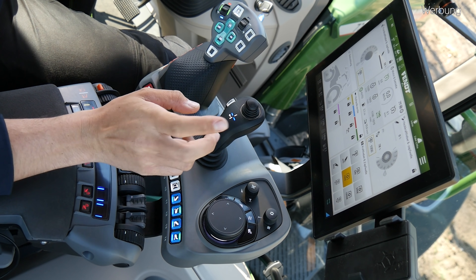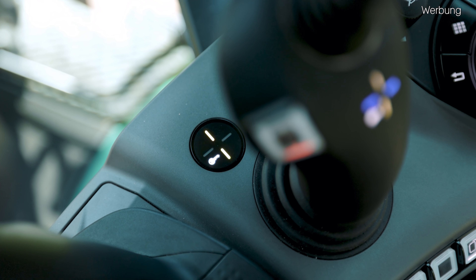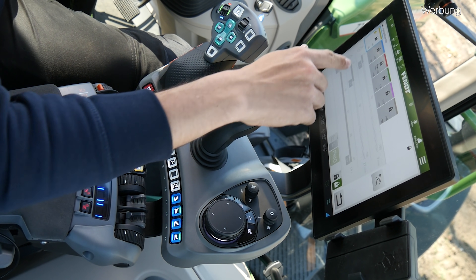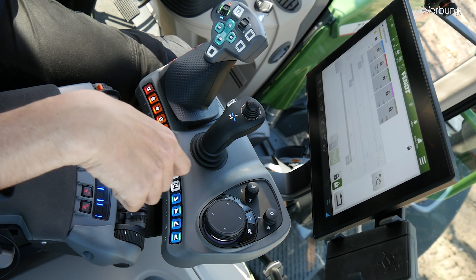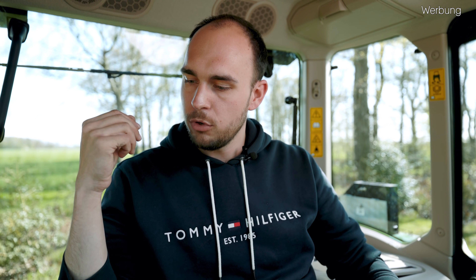Mit diesen ganzen Anzeigeflächen, diesen zwei 12-Zoll-Terminals, hätte ich kein Problem, meine ISO-Bus-Maske darüber laufen zu lassen und auf dem anderen Terminal die Spurführung. Dann kommen wir einmal zu unserem Tastenfeld hier hinten mit den 14 Tasten. Da haben wir hier einmal eine rote Stop-ISB-Taste – die ist dafür, um Kraftheber oder sowas in einen sicheren Zustand zu bringen oder auch wenn ich eine Teach-In-Sequenz abspiele, um alle Funktionen anzuhalten. Daneben haben wir die Differenzialsperrenautomatik, Differenzialsperre komplett einschalten, Allradautomatik und Allrad permanent einschalten. Hier diese fünf Tasten sind frei belegbar.